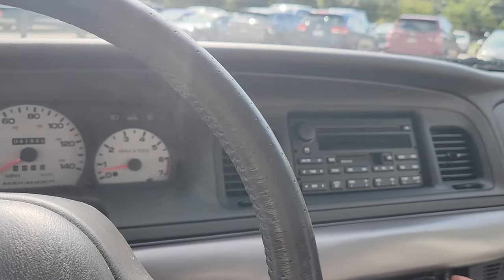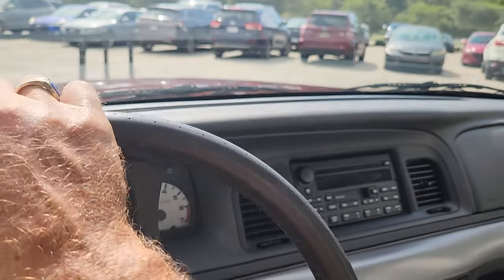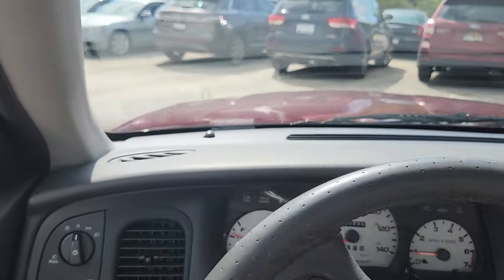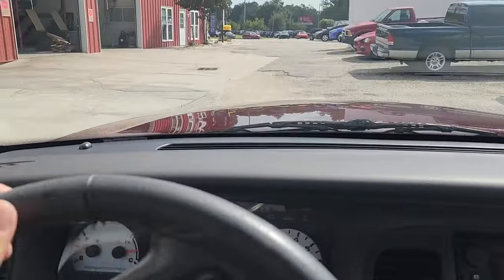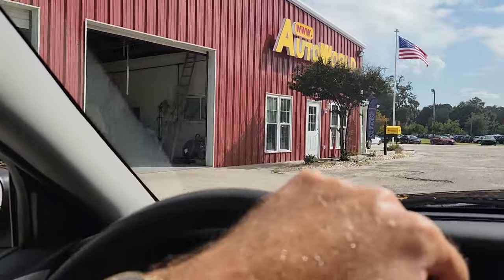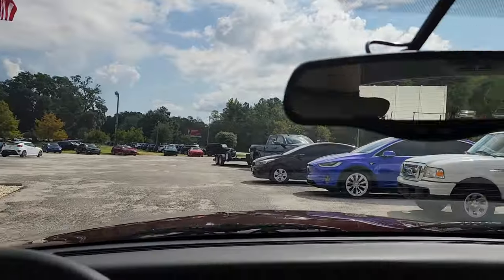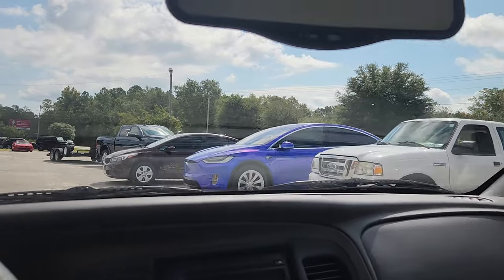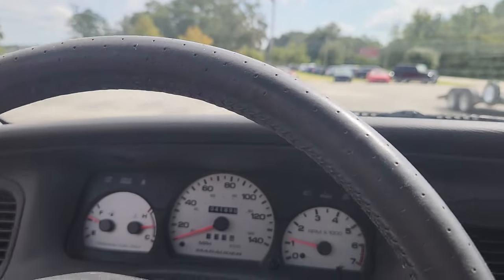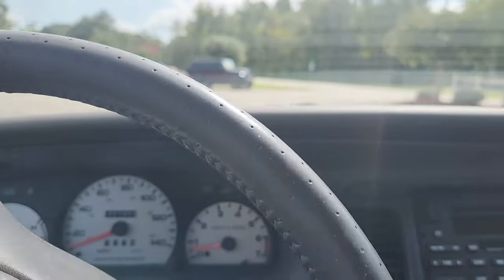It's supposed to be 110 degrees today — it sure does feel like it. We have two dealerships; this is our primary lot. Again, 18 years I've been here. We also have a classics and specialty lot, and this car will be heading to that lot after completion of this video.